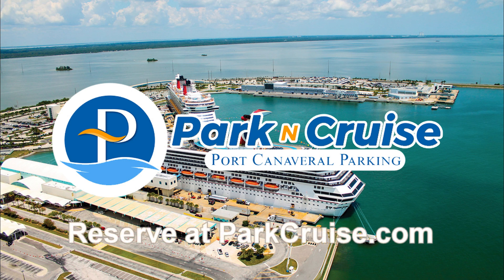Make your reservation today for Port Canaveral Parking by visiting parkcruise.com. Don't forget to tell them that Cruise Etik sent you.